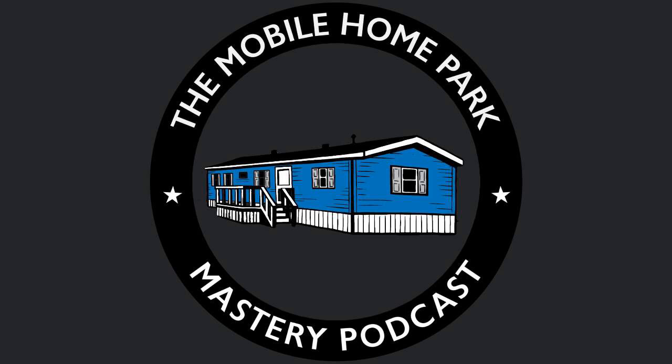This is Frank Rolfe, the Mobile Home Park Mastery Podcast. We're going to talk about those third-party reports you have to pick and choose, and most particularly, the appraisal. When you buy a mobile home park, you have to have a survey. Even with seller financing, you need a survey to show that the mobile home park you're buying is truly enclosed within the envelope of those meets and bounds that are part of the survey.